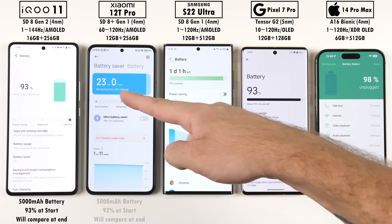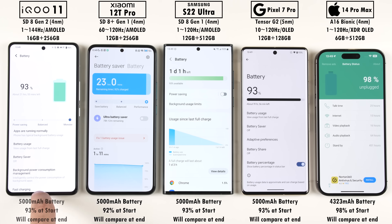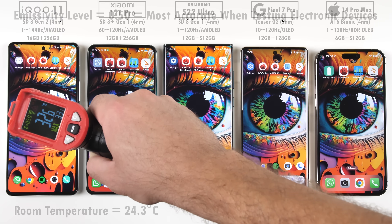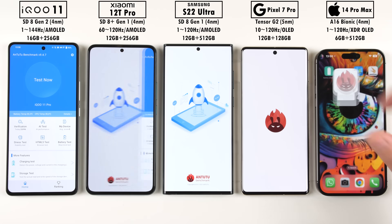Just before we get things going, I'll be checking out the battery percentages at the start of the test, and we'll compare this at the end to get a milliamp hour per minute rating. We're going to be using an emissivity level of 0.5, since it's the most accurate with electronic devices when testing temperature. Sitting at a room temperature of around 24.3 degrees Celsius, and if you were to choose the hottest device at the start, that would be the Xiaomi, and the coolest would be the iPhone.